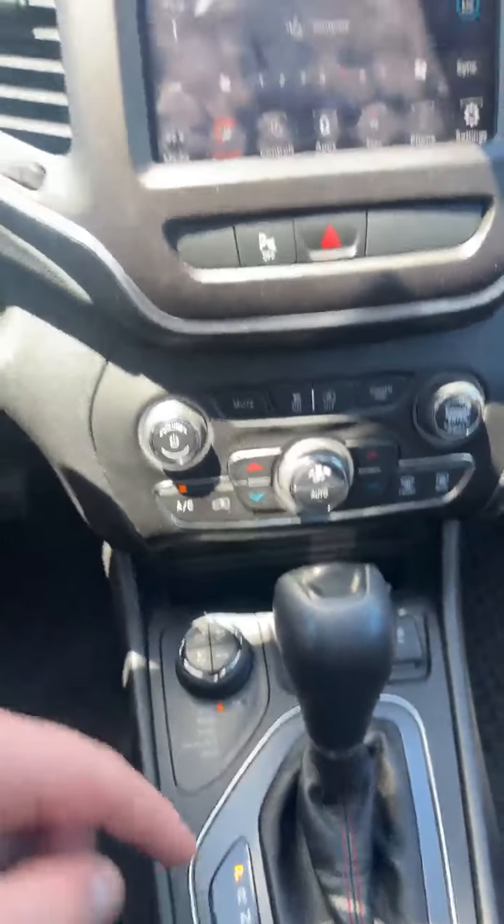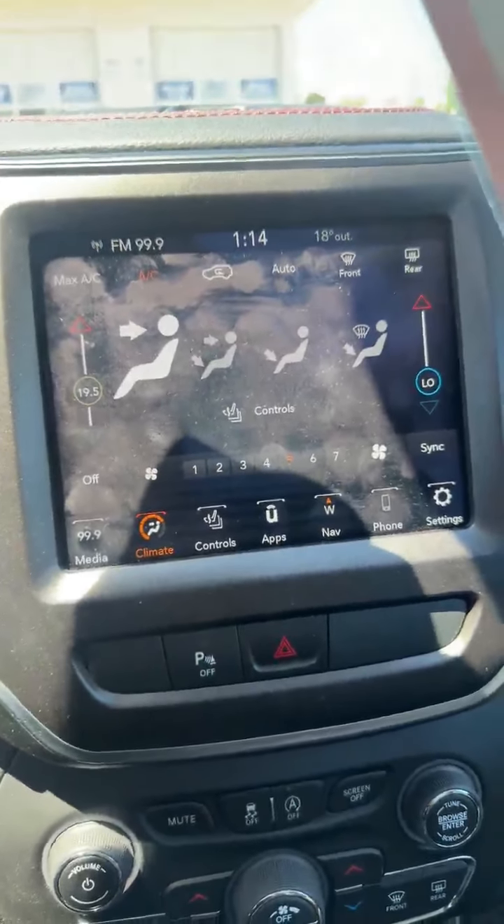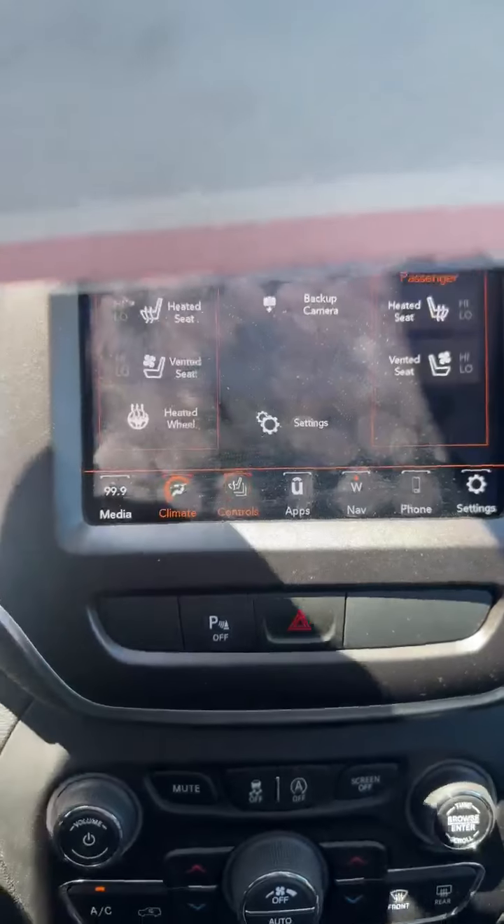Usual shifter in the middle. And here you can see you get your heated and cooled seats, and you can also control your heated steering wheel through the screen as well.